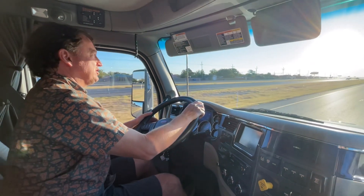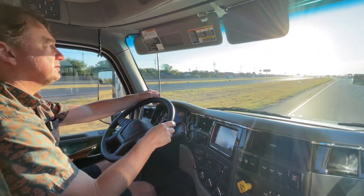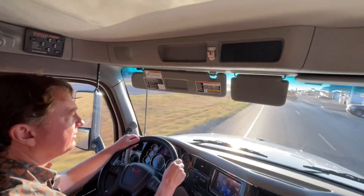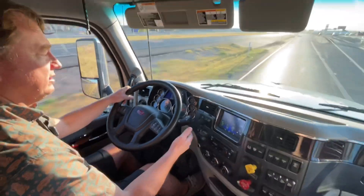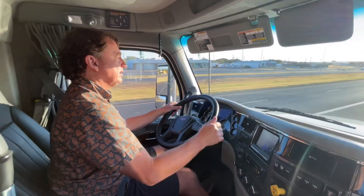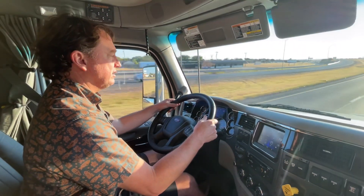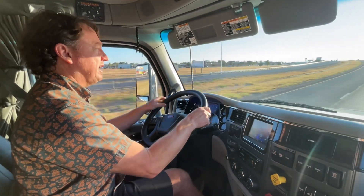We're at 45 on the access road; we will get out on the highway. At 55 miles an hour, you can tap-shift this as well — upwards or downwards. We're in 13th gear right now; I can shift it down to 12. That's 70 miles an hour.